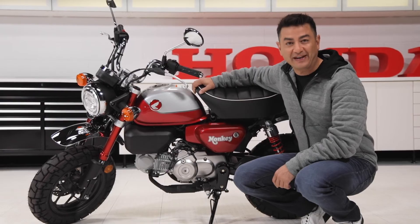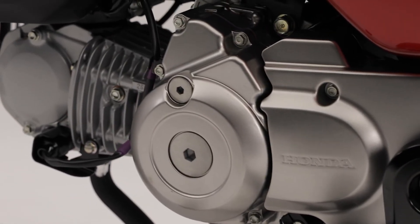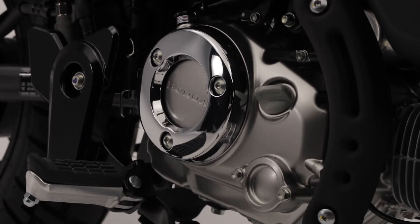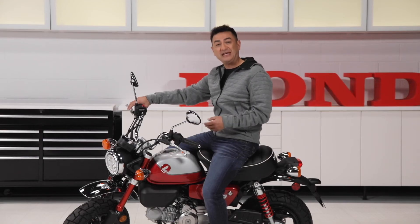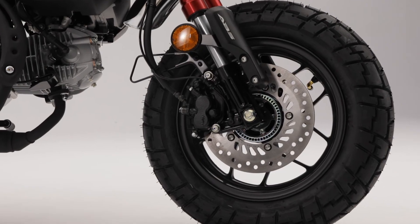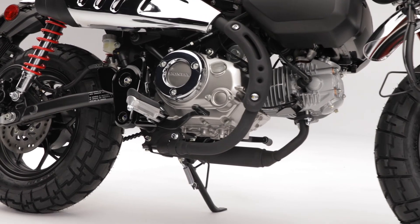On the performance side of things, this engine is a compact air-cooled 125cc four-stroke with a five-speed manual gearbox. Although it might not be a speed demon, this little motor still packs a punch. The Monkey also features front and rear disc brakes and standard ABS.